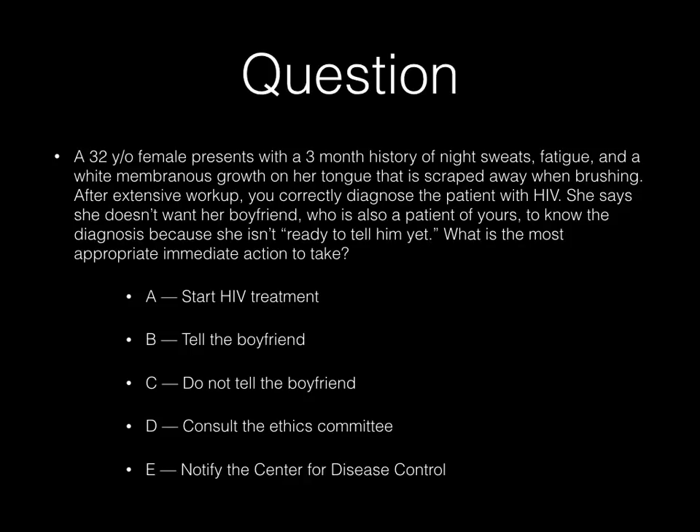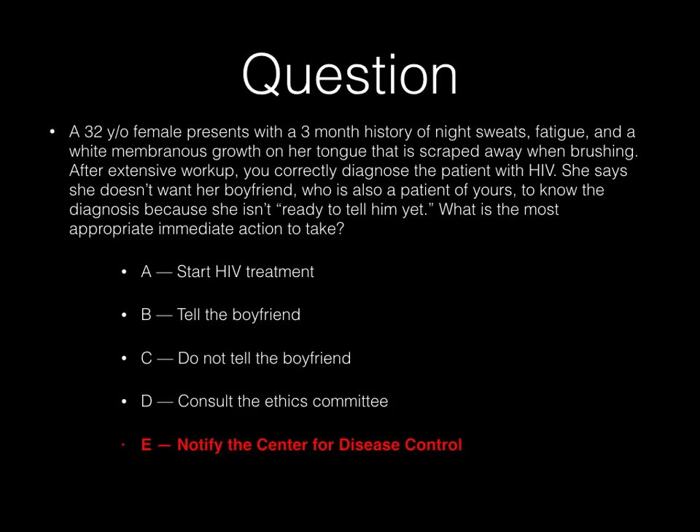Now, this can be a bit of a tricky question. It's not intended to be tricky, but it is because our human nature is probably opposite of what the correct answer is. I know that if I was a physician, something I might immediately do is start to treat this patient, but that's actually not the correct answer on USMLE or COMLEX. Because we're dealing with a reportable disease, the correct answer is actually E — you have to notify the CDC. HIV is one of many diseases that you are obligated to report. That is the correct answer when they say what is the most appropriate immediate action to take. The first thing you do is report the disease.